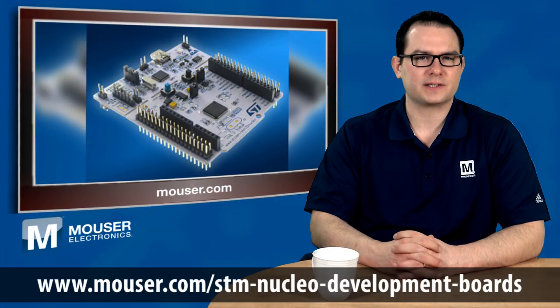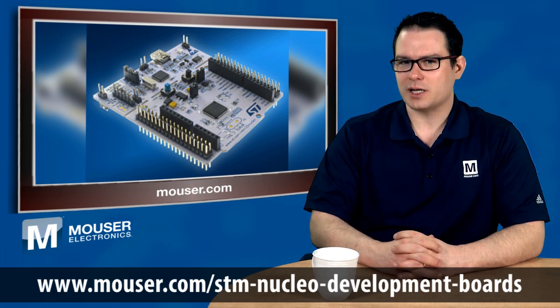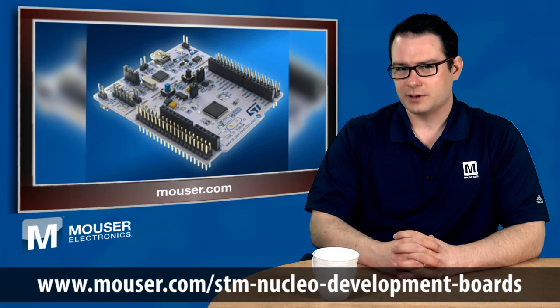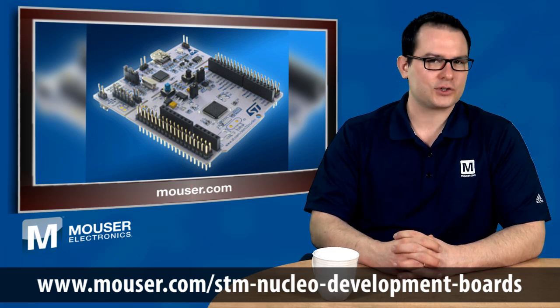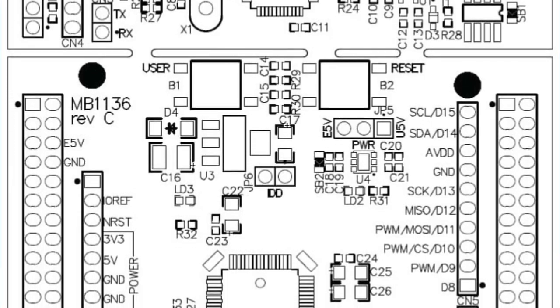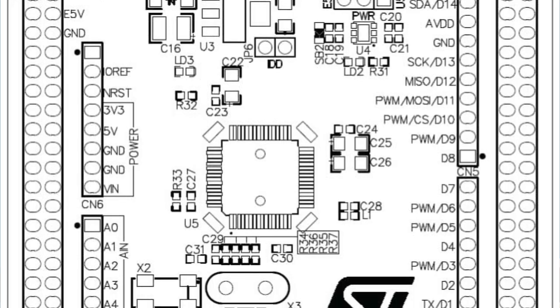Nucleo boards feature two unique sets of expansion headers. The first set of expansion headers sit on the outside edges of the board and are standard headers on all Nucleo boards. These headers allow for easy access to all peripherals of the target microcontroller during test and development. The second set of expansion headers are nestled inside the first set and are Arduino Shield compatible.